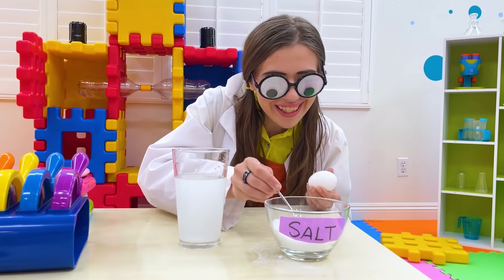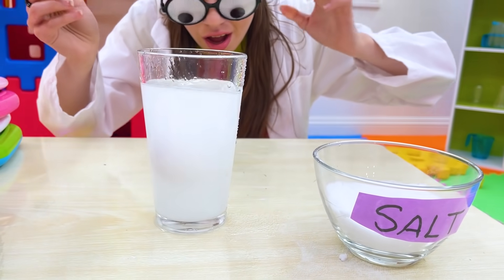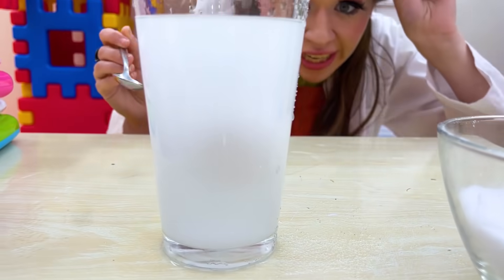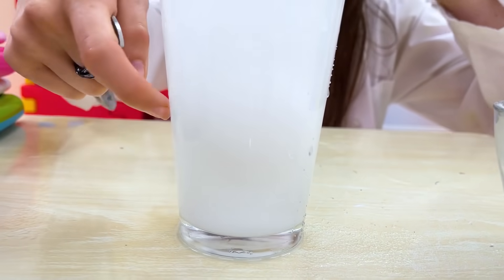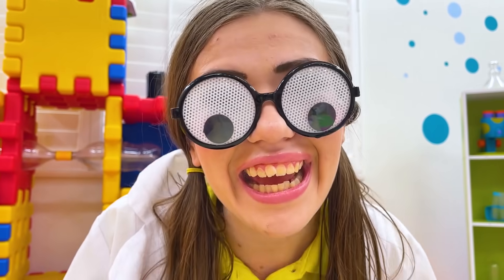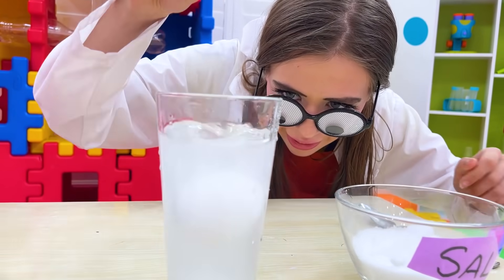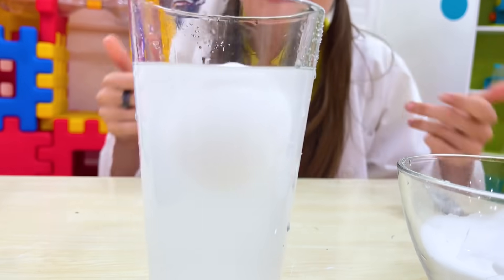Let's see if this works! Let's put it in there! And now... wow! It's floating! It's hard to see, but it's right over here! Maybe if we add more salt it'll float completely! Add some more salt in there! And now for the egg — look at that, it's floating!